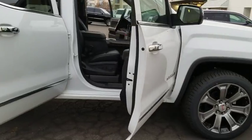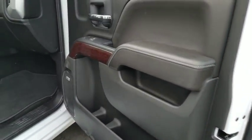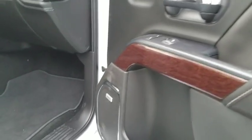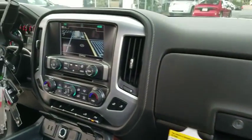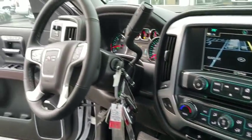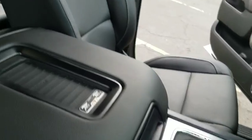Here are some of this vehicle's great options: remote engine start, stability control, traction control, keyless entry, tow hitch, power passenger seat, anti-lock braking system, backup camera, steering wheel audio controls, Bluetooth, leather wrapped steering wheel, power steering, adjustable steering wheel.